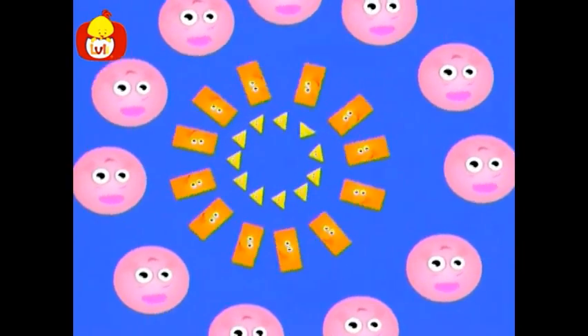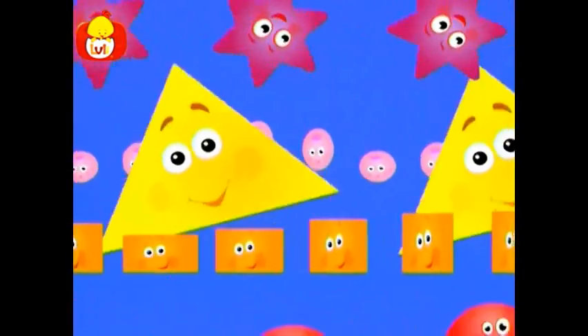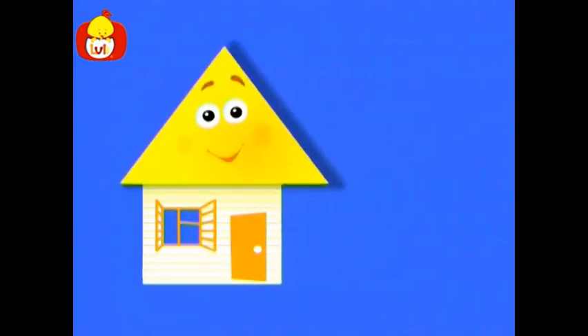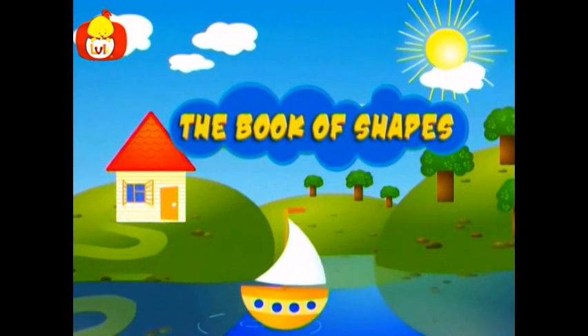A wonderful world of shapes, everywhere you look. A square, a triangle, a circle, a rectangle. A world of beautiful shapes waits for you out there. See if we can find them by searching everywhere. A world of beautiful shapes waits for you out there. Let's see if we can find them by searching everywhere.